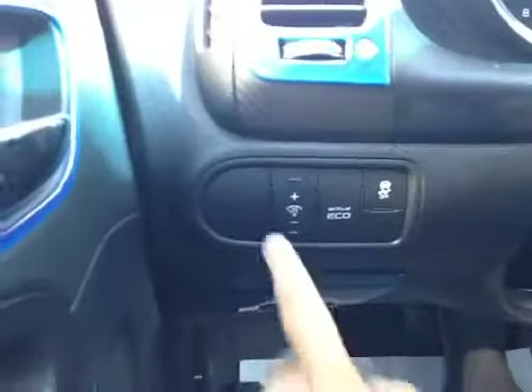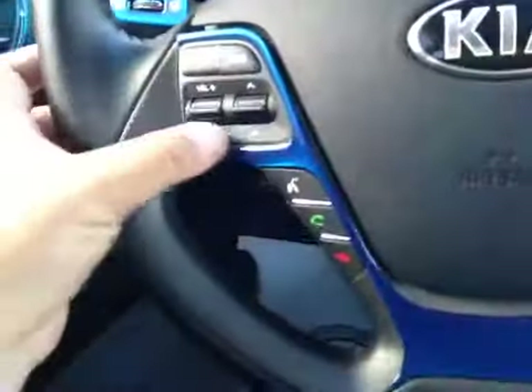Over here you have your dash dim lights, your eco and your traction control. Here's your dash. On the steering wheel we have your stereo system controls.